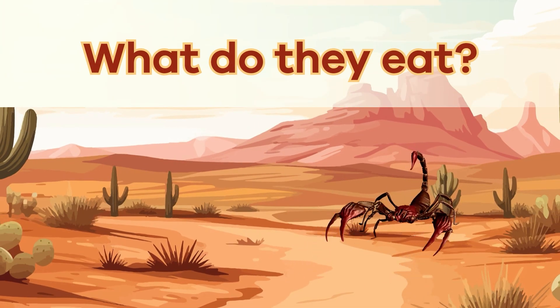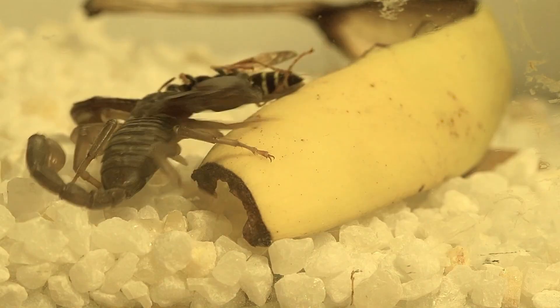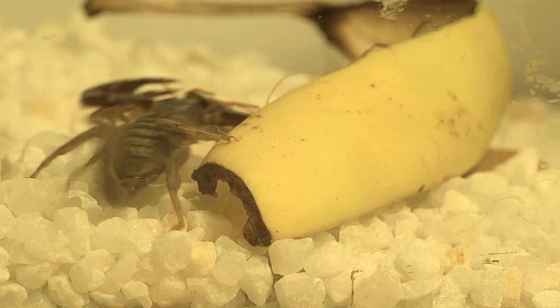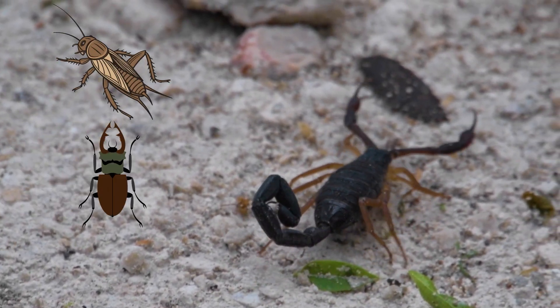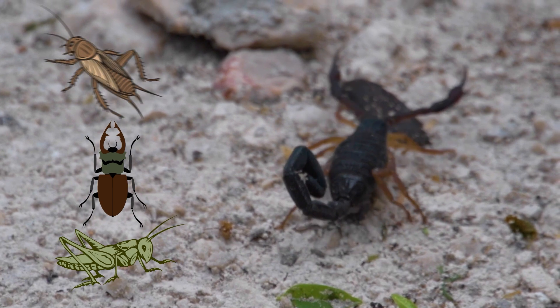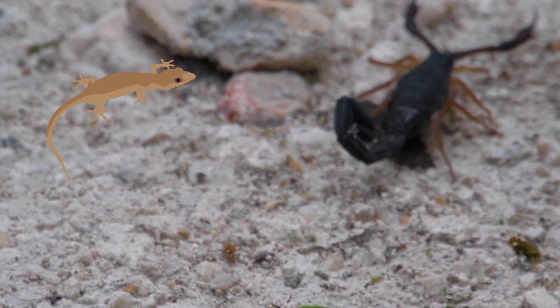What do they eat? These intimidating arachnids are carnivores, which means they eat other animals to survive. Most of them hunt insects, such as crickets, beetles, and grasshoppers. Some bigger ones can even catch small lizards or mice.